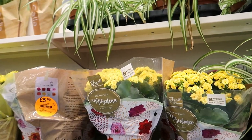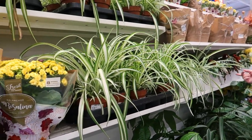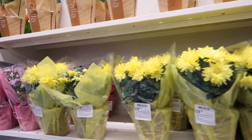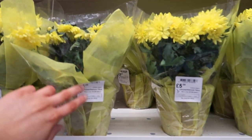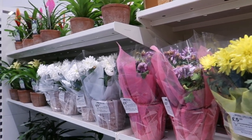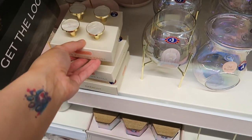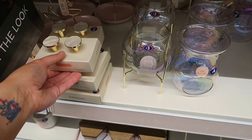Some of these plants are looking sorry for themselves — they're probably too hot in here and should be outside. There are chrysanthemums for £5 but they look dead from the heat. There are also some furniture knobs for £6 which are quite nice.